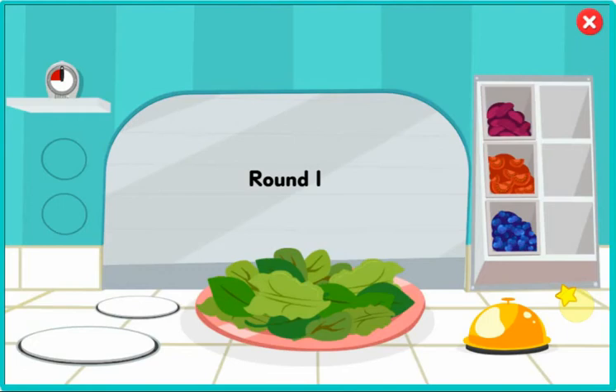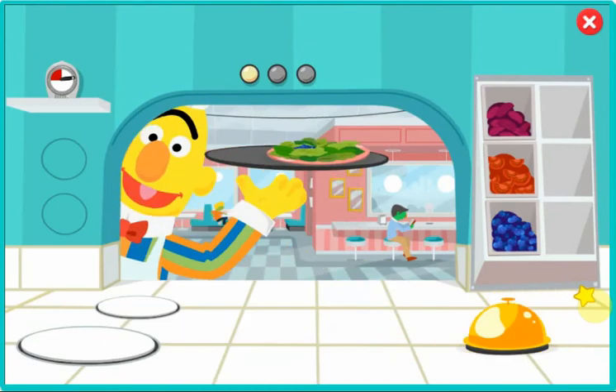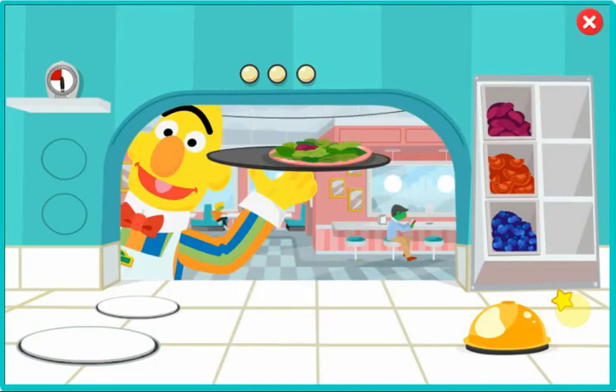Order up. You've got to fill three orders before time runs out. This order needs blueberries. Go ahead. Click on the ingredient to add it to the plate. Then when the order is ready, click the bell. I'll run this to the table right away. You're a pro.